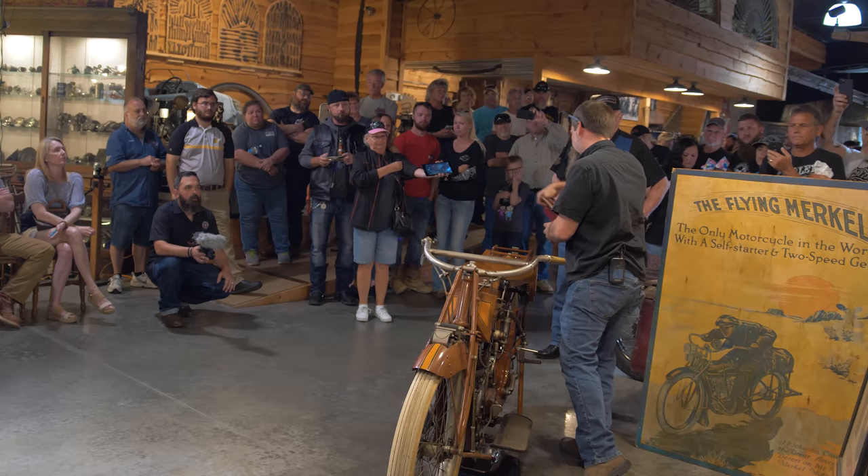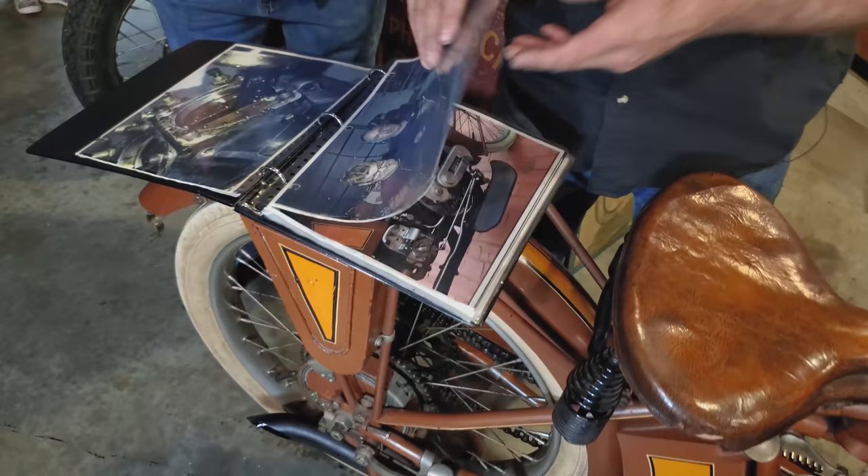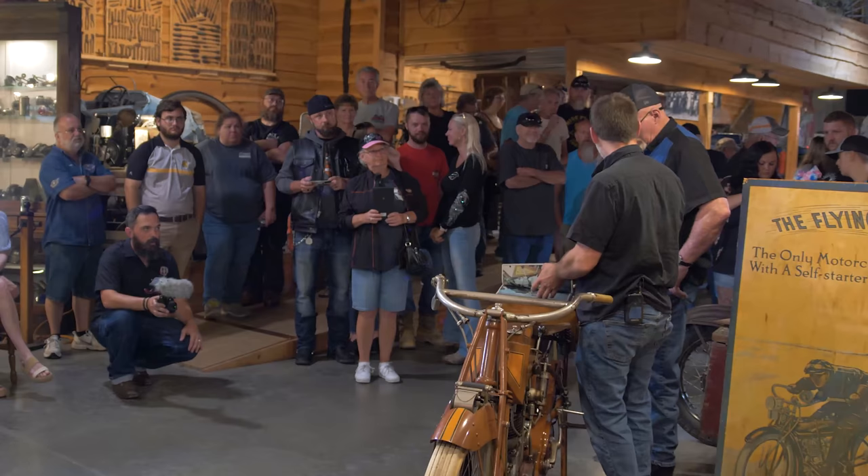There's actually a full photo set of the rebuild of the engine here. When we got the bike, it was a running motorcycle. But when you deal with something of this sort of rarity, you want to go through it and make sure that it's mechanically perfect — or as perfect as perfect can be. The only one ever known.